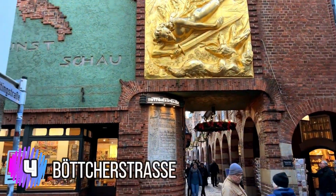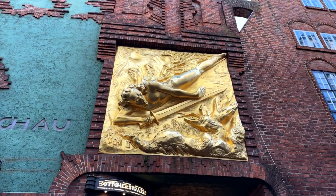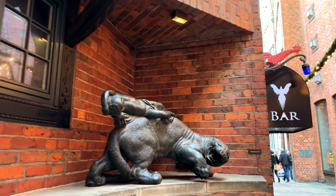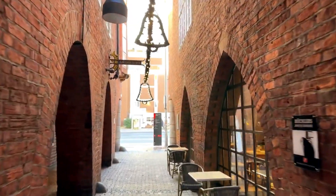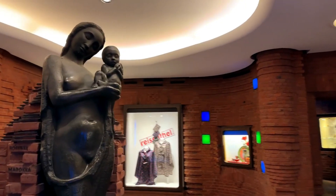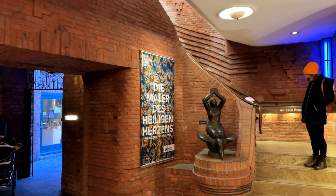Number 4: Bacherstrasse. Bacherstrasse is a unique and culturally significant street in the heart of Bremen's old town. It was built between 1922 and 1931 by a group of German artists and architects who aimed to create an artistic and cultural center in the city. The street is known for its distinctive architecture, which features a mix of art nouveau and expressionist styles. Its buildings are adorned with intricate carvings, sculptures, and murals, making it a popular spot for art enthusiasts.